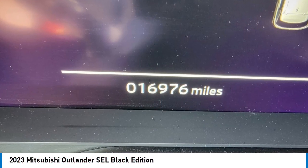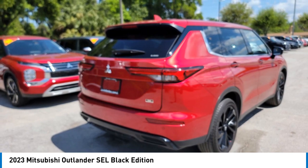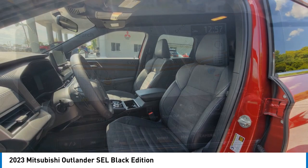We are pleased to show you the 2023 Outlander, a versatile crossover with power to spare. The Outlander boasts an upgraded level of interior comfort and advanced technological features to give you control over every element of your drive.